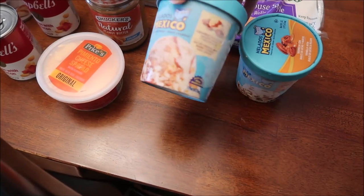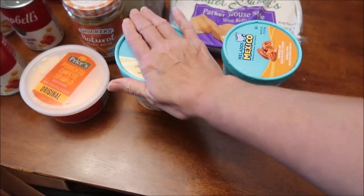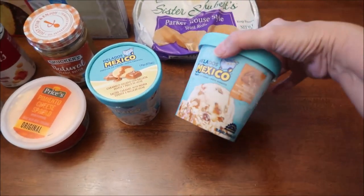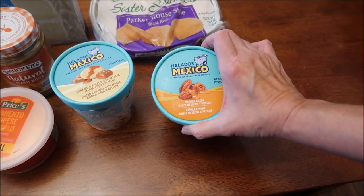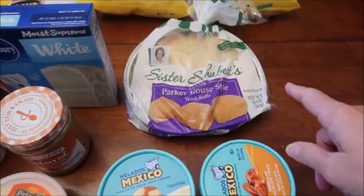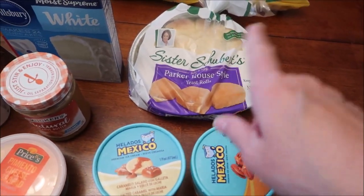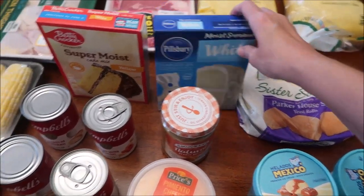My friend Carlos told me we were missing the Halados Mexico salted caramel with Maria cookie, so we got that one. Kevin also spotted one we haven't reviewed - a vanilla dulce de leches - so we'll be trying both of those.